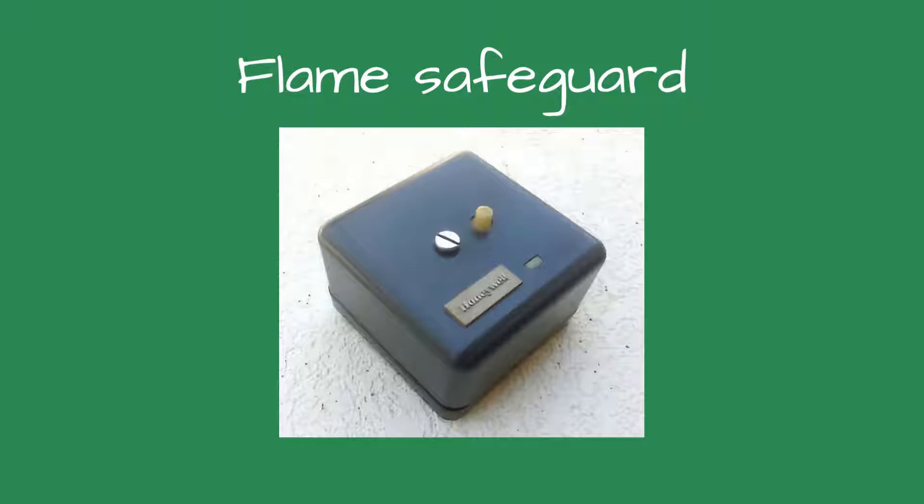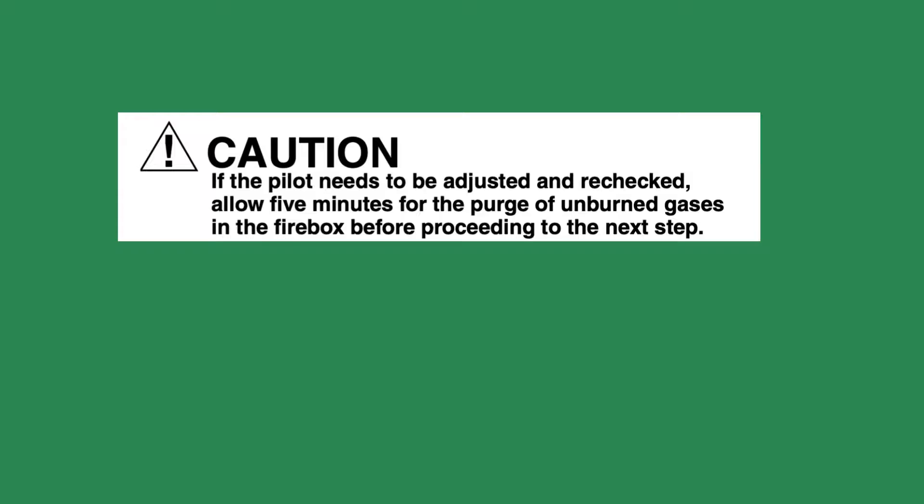Each time Harold pushed the reset button, the gas valves opened and allowed gas to flow into the boiler. When the flame safeguard didn't sense a flame, it shut off, and the reset button on the front of the flame safeguard popped out. The flame safeguard manufacturer suggests waiting five minutes before pressing the reset button to allow some of the gas inside the boiler to vent out the chimney.